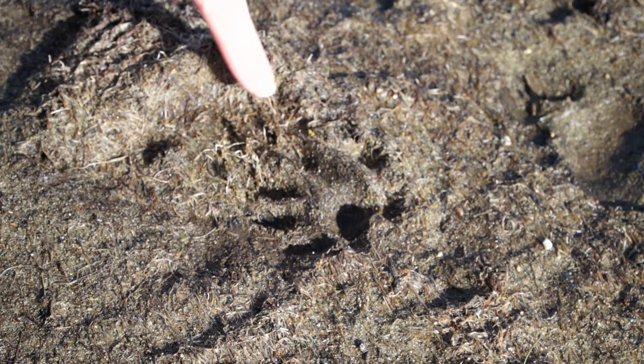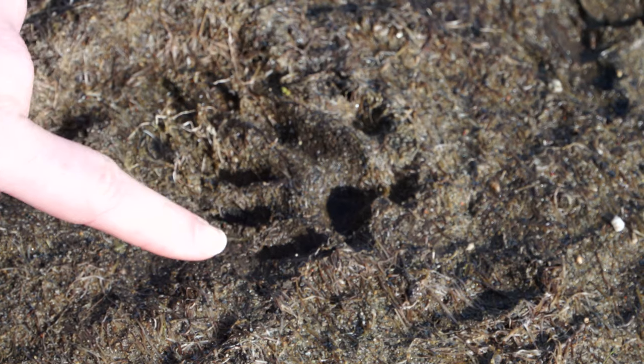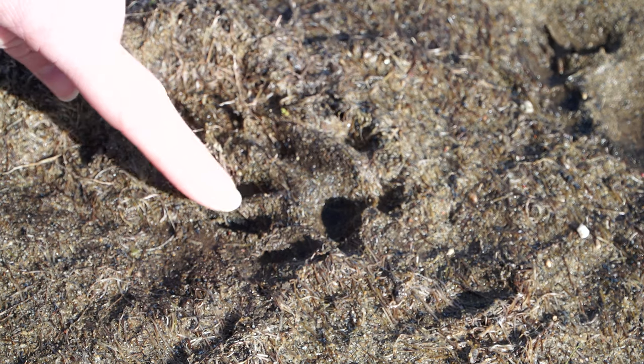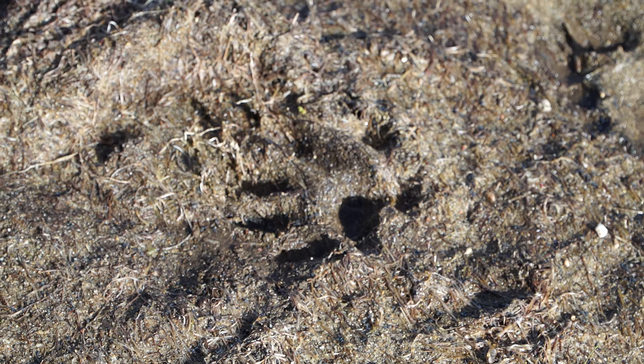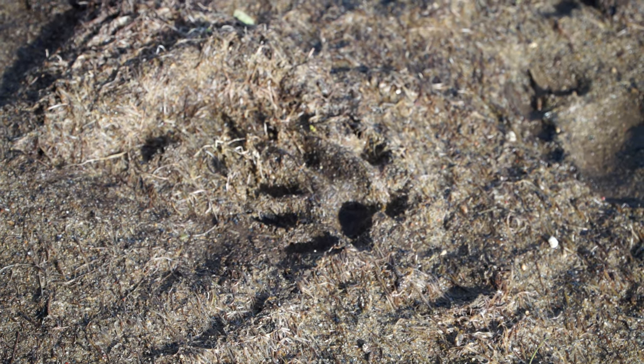We've just found a fresh track and we're trying to decide what kind of track it is. If it was an otter, you can tell there are five toes and the last one on the side is almost like a human thumb — down and to the side. You can also see the webbing between each toe because otters have webbed feet, which helps them swim faster. There are also slight claw indentations, which otters use to climb riverbanks or tear apart their food.